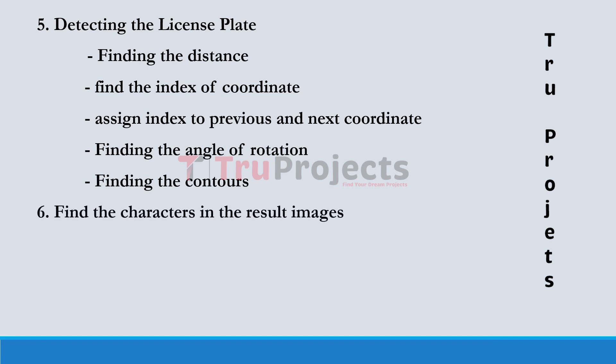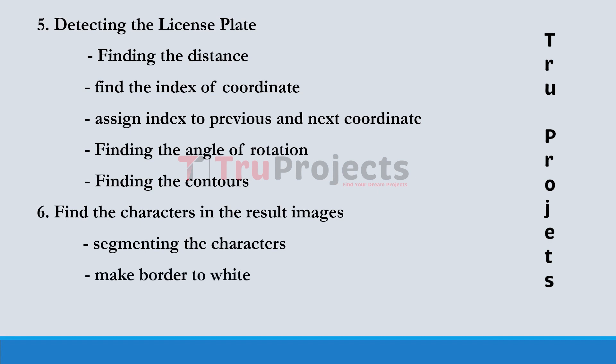The next module is finding the characters in the result images. The first step is segmenting the characters — characters on the license plates are isolated from the background. A white border is then added around the segmented characters. Finally, the characters' identities are estimated.